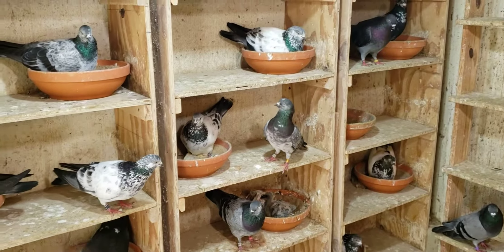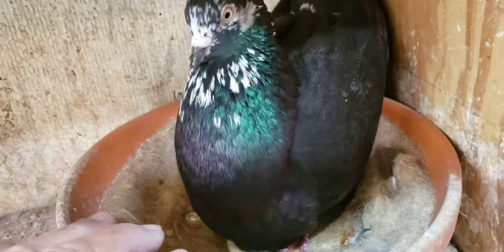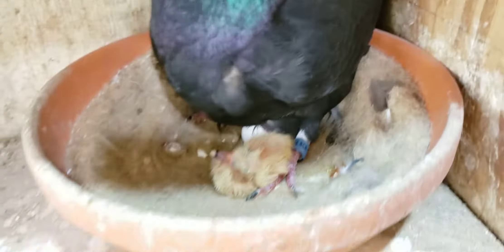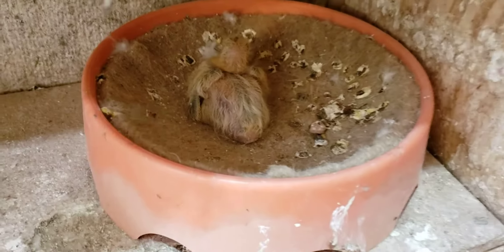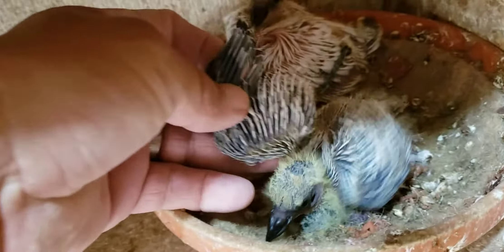We'll start from up here on top. This white side of copper — whatever I have — pair of babies, one with a dark beak, one with a white beak. This one nothing, this one nice. What do you have under there? You got two babies — hope those are coppers, copper models. Black, what do you have? One egg hatched, the other one is about to hatch — two babies.